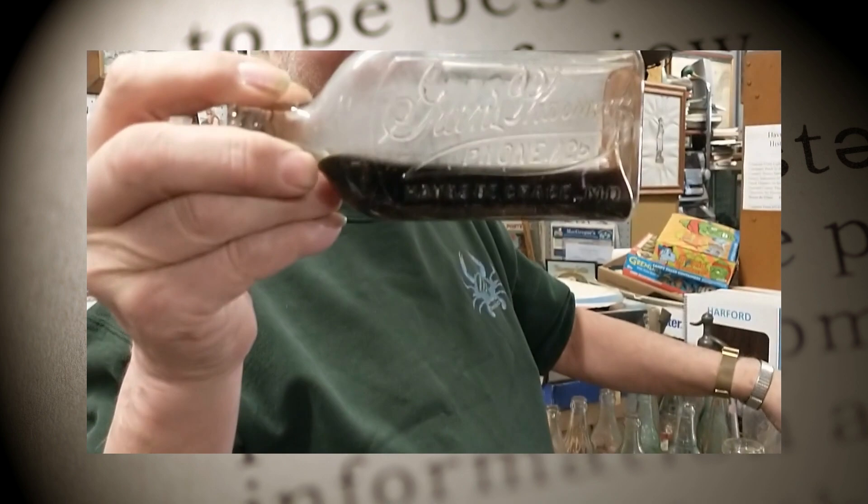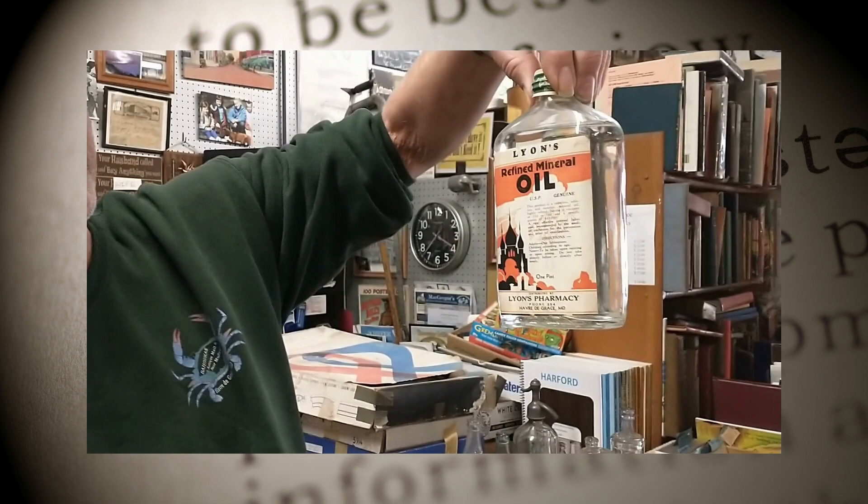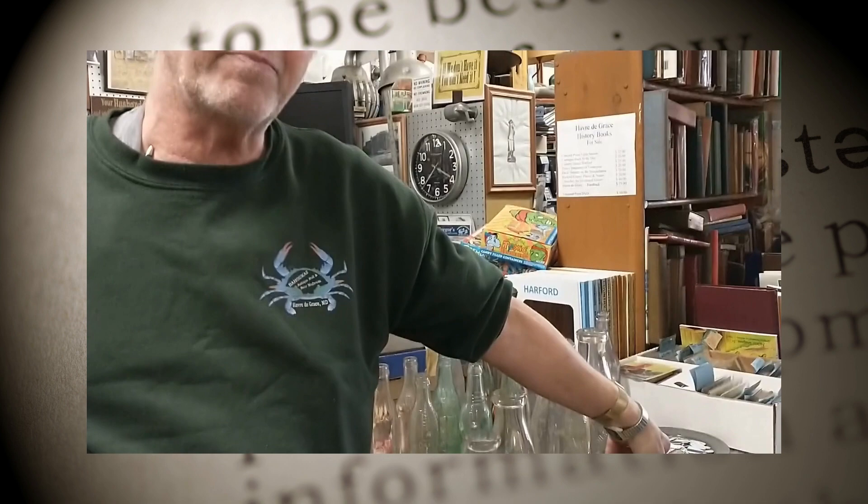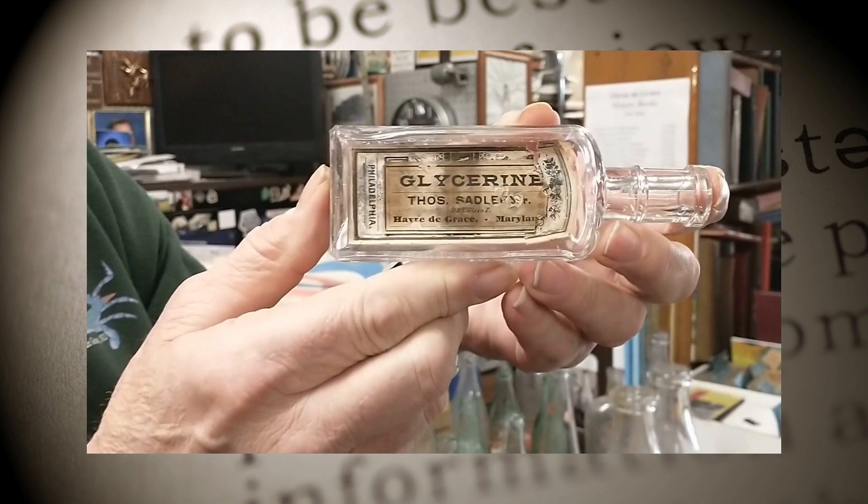This one came from Green's Pharmacy, this one came out of Lions Pharmacy, and this is some kind of refined oil — it's still got the paper label on it, where most of the other bottles have the embossing on them. Another medicine bottle is one of our older ones.